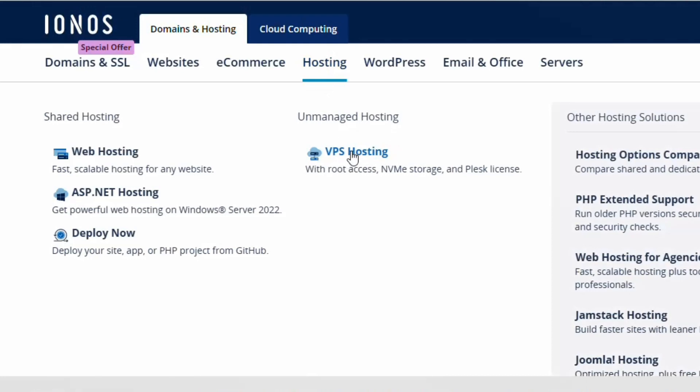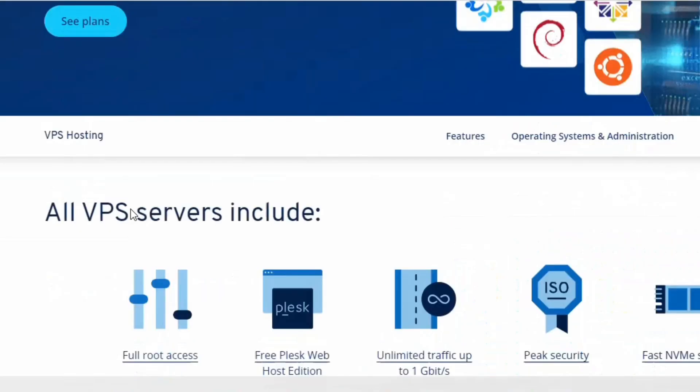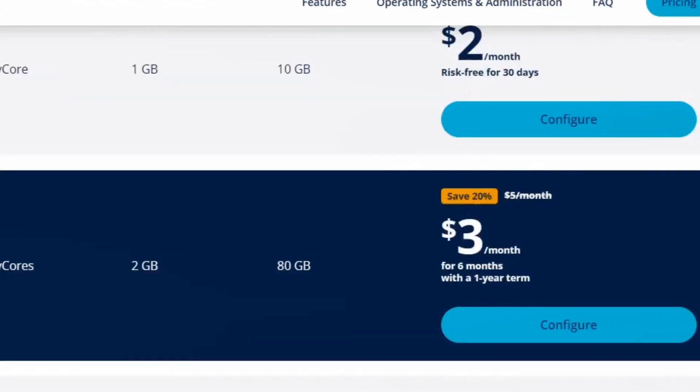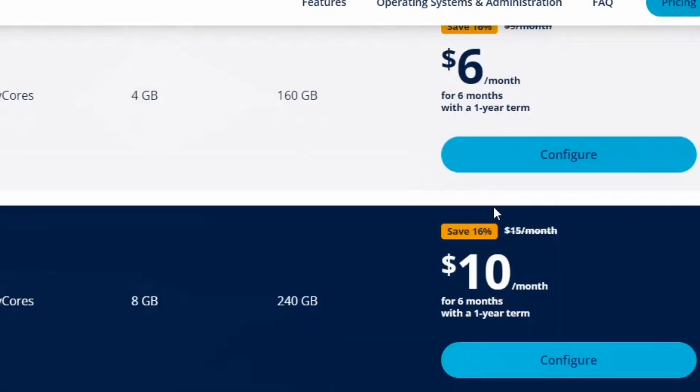If you don't see the VPS option, go to the top and click on 'Hosting' — it will display VPS hosting. IONOS VPS is a fully virtualized server with root access. They have a plan at $3 per month for six months with a one-year term, which includes 80 GB bandwidth.